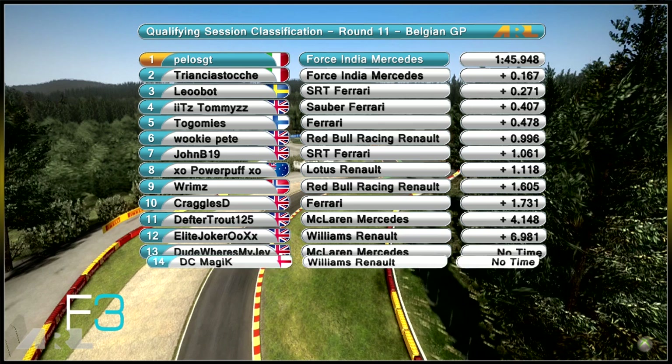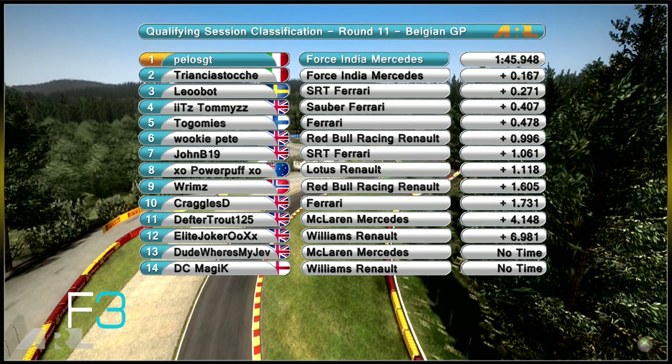Thank you very much Tiamat Marduk for that qualifying comparison. We now have the grid order: Pelos GT took pole position with a 1:45.9, around a tenth and a half quicker than his teammate Trinsia Stunt — Force India locking out the front row. Leobot in third place in the Toro Rosso, next to Tommies Sauber four tenths back, Togamiz on the third row in the Ferrari almost half a second back, next to Wookie Pete almost a second back from Pelos GT.